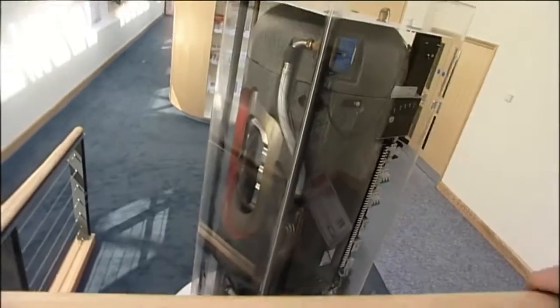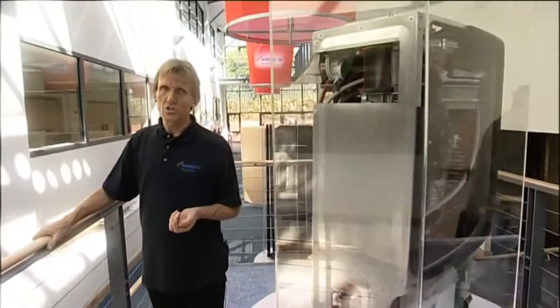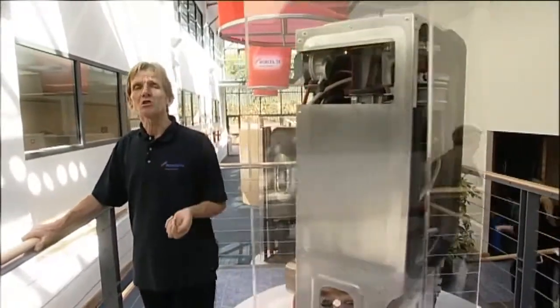Up until relatively recently, the provision of hot water and heating for the home has relied upon the burning of fossil fuels. But as this becomes more of an environmental issue, the concentration moves towards using renewable energy technologies. Worcester Bosch is in the forefront of these technologies, providing tomorrow's heating and hot water solutions today.